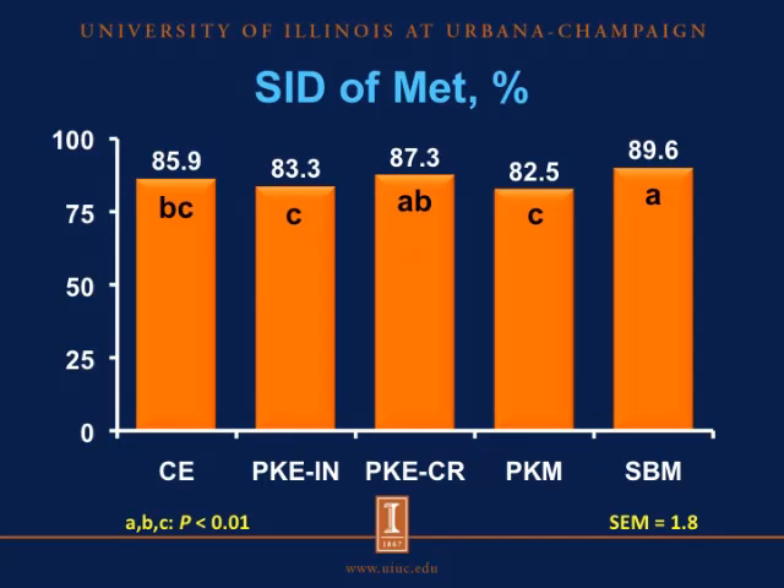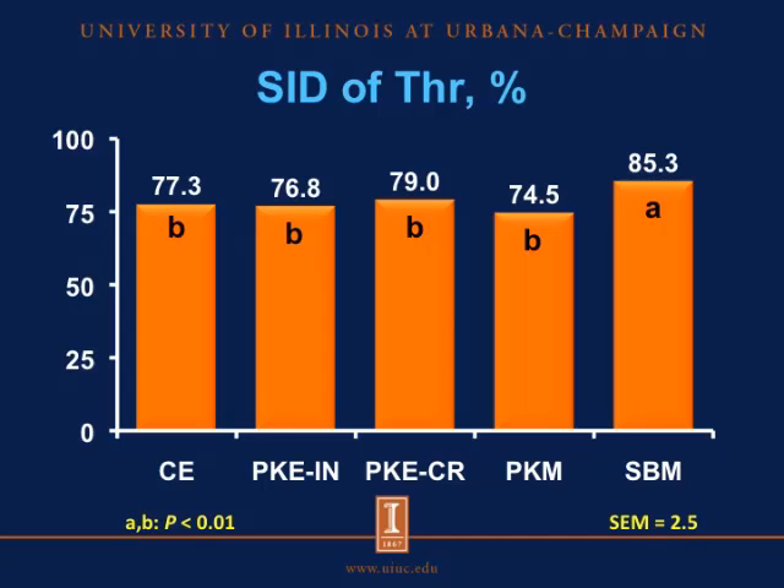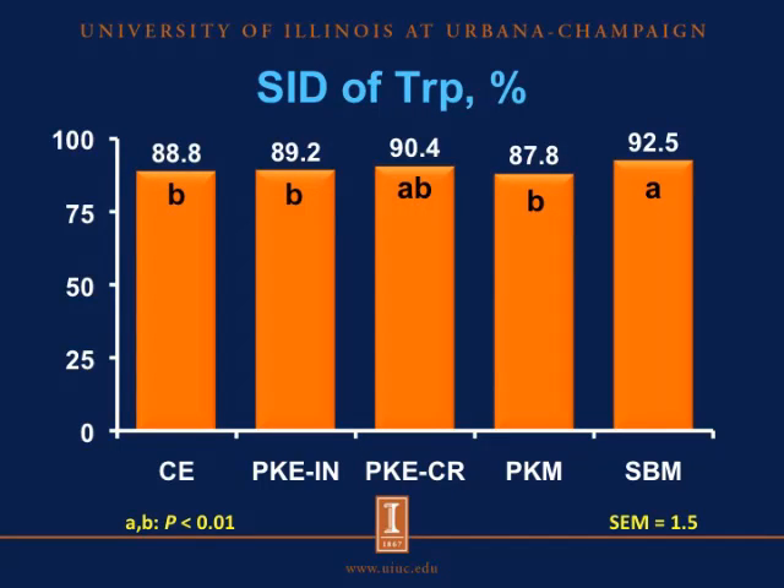For the SID of methionine, soybean meal had greater SID of methionine than the copra expeller, the Asian palm kernel expeller, and palm kernel meal, with the African palm kernel expeller being intermediate. For the SID of threonine, soybean meal had greater SID of threonine than the copra expeller and all the palm kernel ingredients, with no differences in SID of threonine among the copra expeller, palm kernel expellers, and palm kernel meal. For the SID of tryptophan, soybean meal had greater SID than the copra expeller, the Asian palm kernel expeller, and palm kernel meal, with the African palm kernel expeller being intermediate, and no differences among the copra expeller and all palm kernel ingredients.